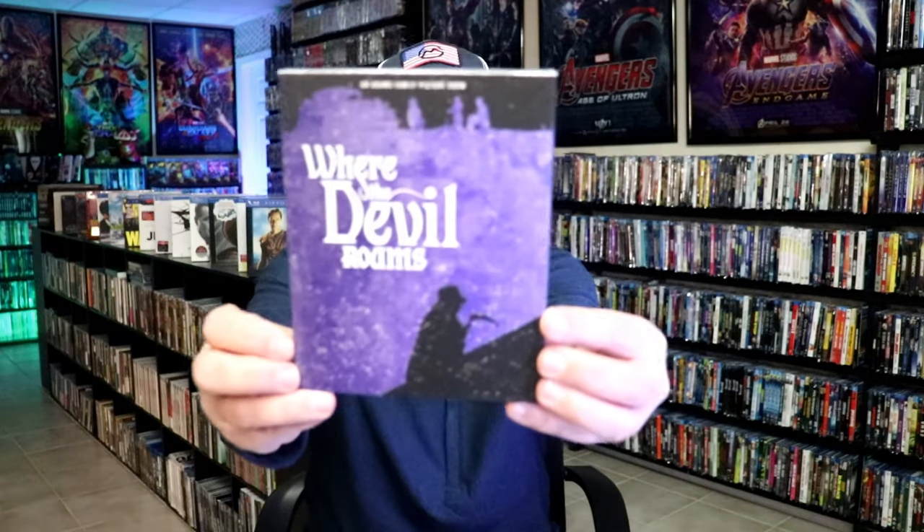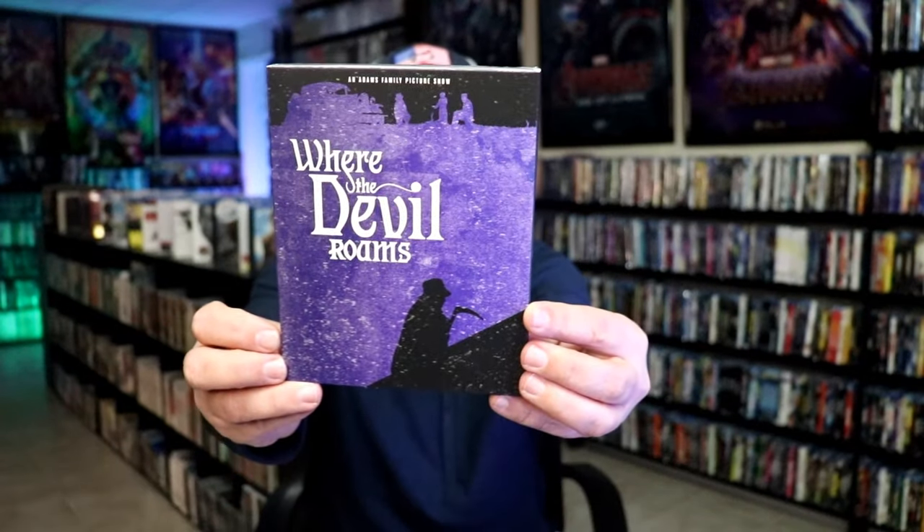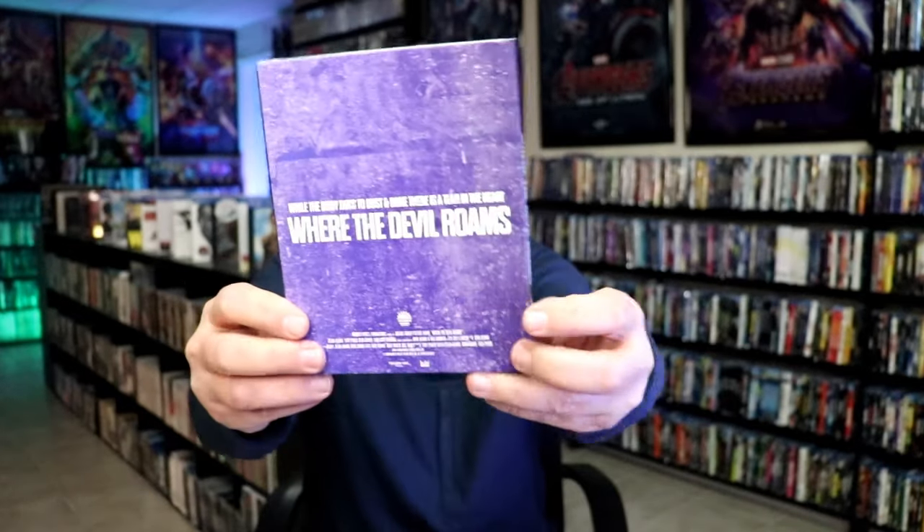And then the last title is Where the Devil Roams, with this slipcover here. Cool looking artwork, and here's the back.